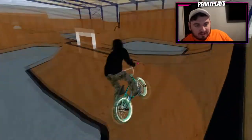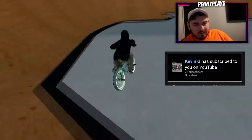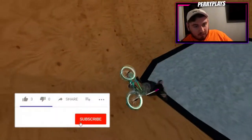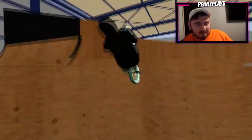Welcome back to the channel. Today we have another custom map by Molly 2901 — it's The Unit. If you guys don't know what The Unit is, it was a custom park made by Ryan Nyquist, another legend of the BMX industry. I did Dave Mirra's Animal House recently, and now I'm doing The Unit, so it felt quite fitting to do both one after the other.